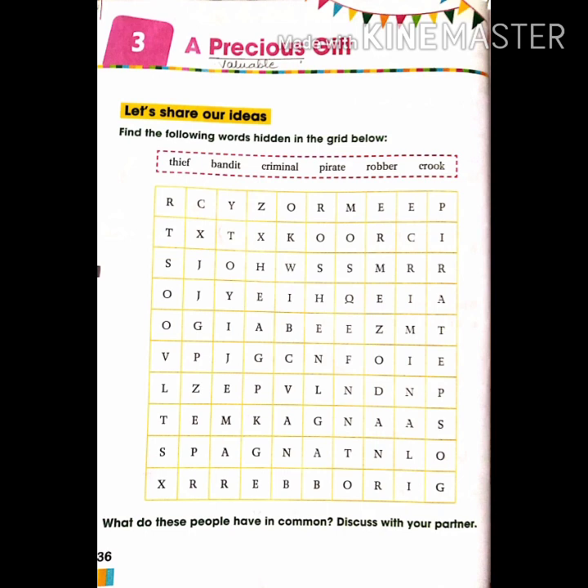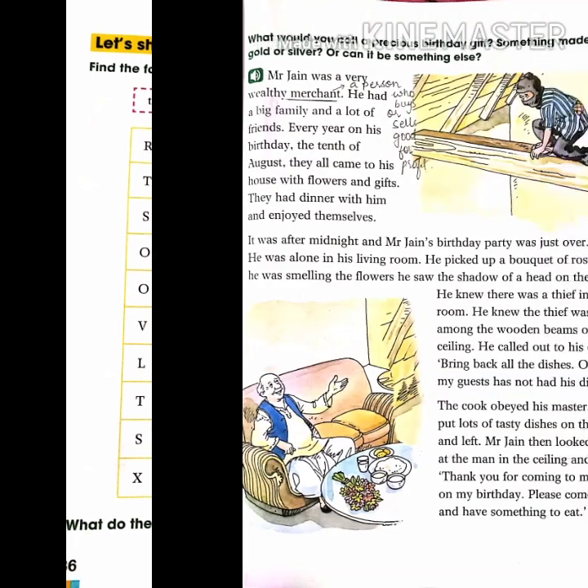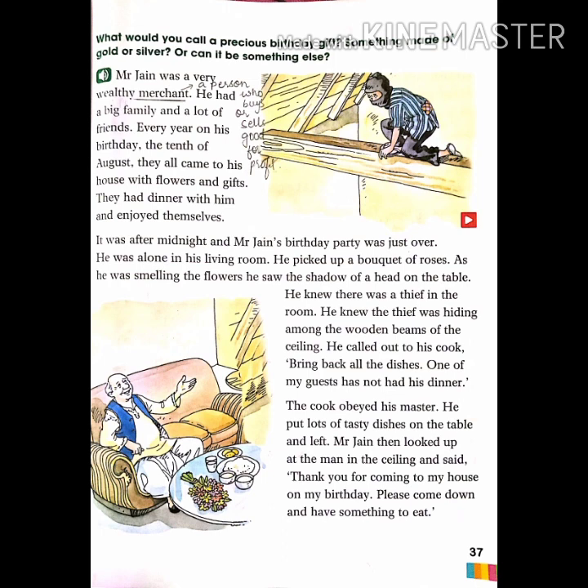Here is an activity given at the beginning of this chapter. You can see a grid which contains different alphabets, and from this grid you have to find out the words written on top. In the pink box, words are given: thief, bandit, criminal, pirate, robber, and crook — these six words. From this grid you have to find these six words. I have marked the word 'thief' from the grid to show you, so you can do the rest on your own.